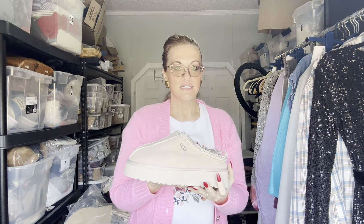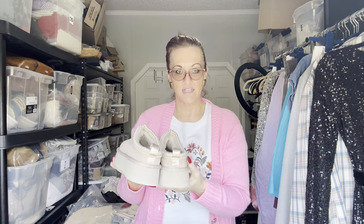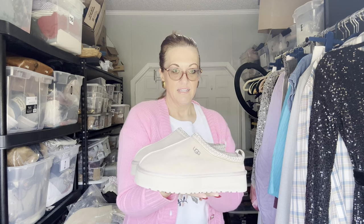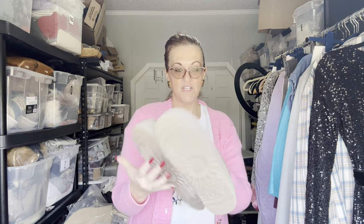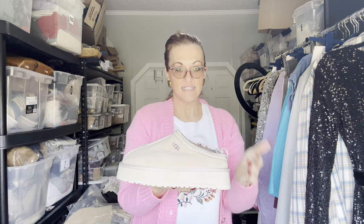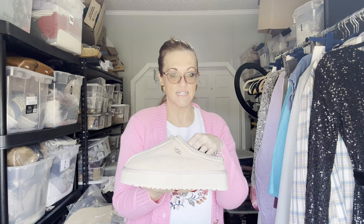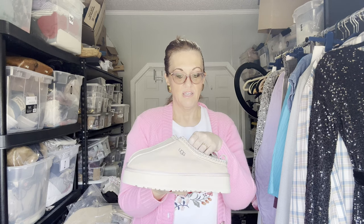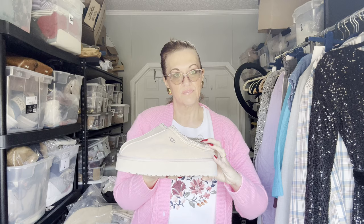I'm going to start with the very popular Tasman Uggs in a size 11. I did pay up for these, so I'm going to be selling them probably for $150 to $175, as I did pay $60. They are new, never worn, and they are in the sand color, made in Australia, and they do have the real lambswool inside.